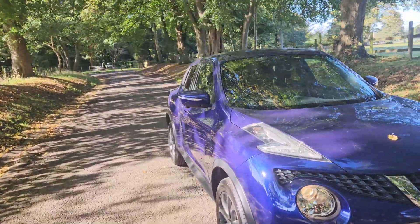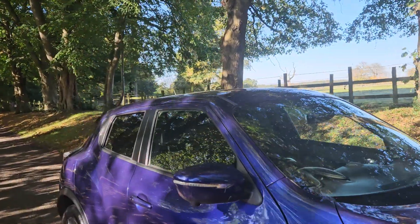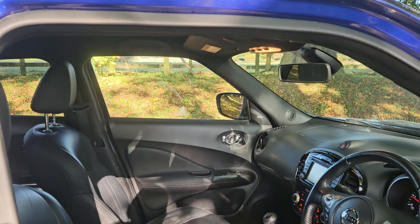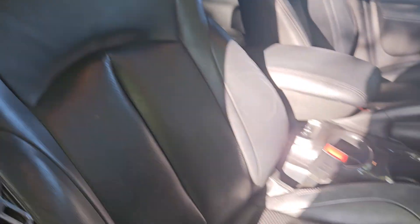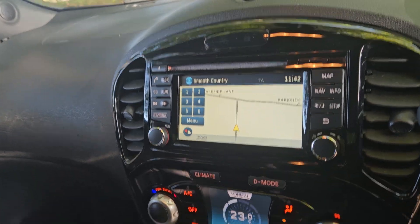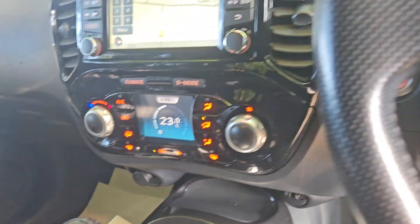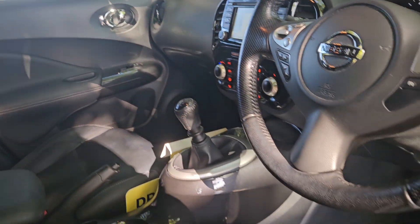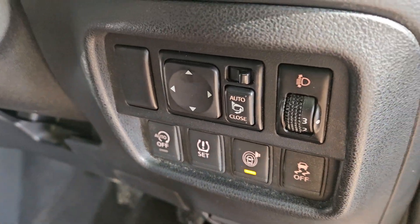The new owner will have a new MOT on the vehicle, the service history is good, and the level of spec is pretty nice too. We've got the leather seat pack, climate control, rear park camera, navigation, 6-speed box for economy, cruise control, Bluetooth — 58,432 on the mileage — isofix, and the electric mirror pack. So just an all-round nice level of spec.